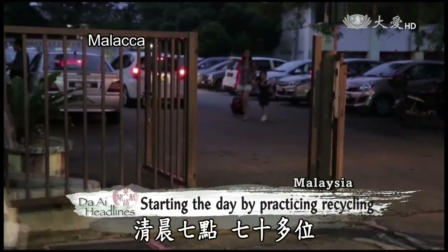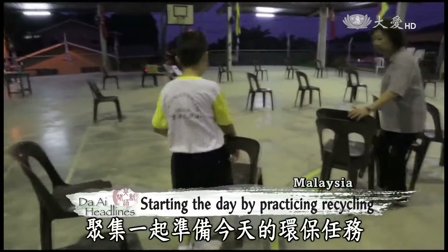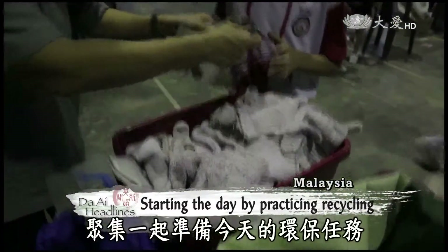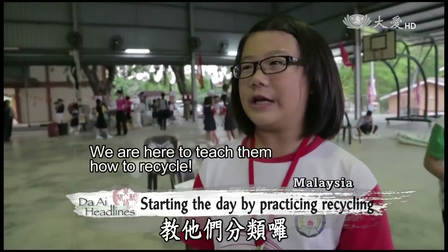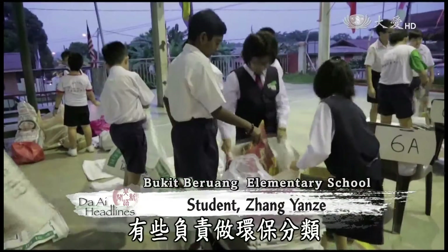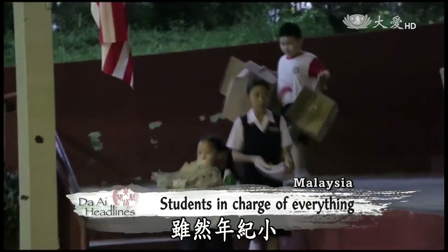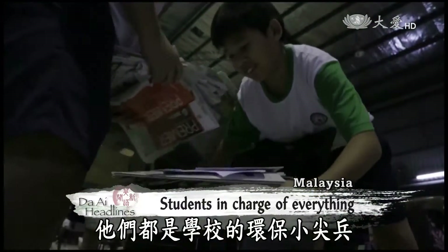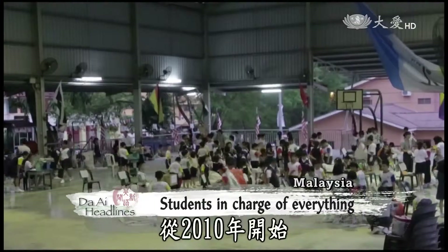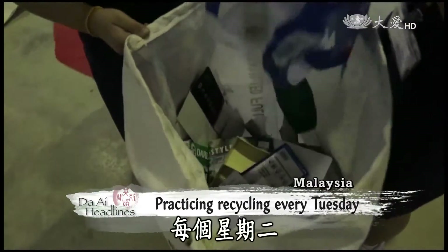More than 70 students at the Bukit Brinang Elementary School have already gathered to begin their recycling mission. Some of us are in charge of weighing the recyclables while others sort reusable items into the right categories. Despite their young age, these youngsters are responsible for passing on recycling tips to their peers.